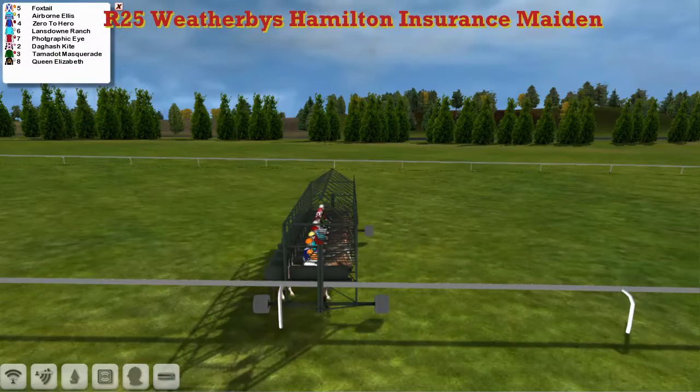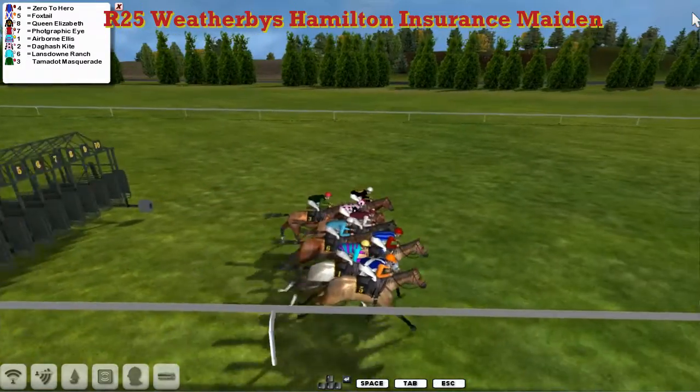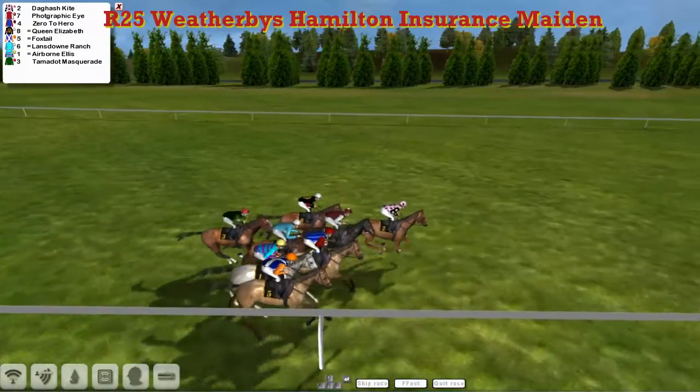So eight of them in this one then. And away they go. Looks like it's going to be Derrick Hinton's Dagash Kite who's going to come through and take the lead.